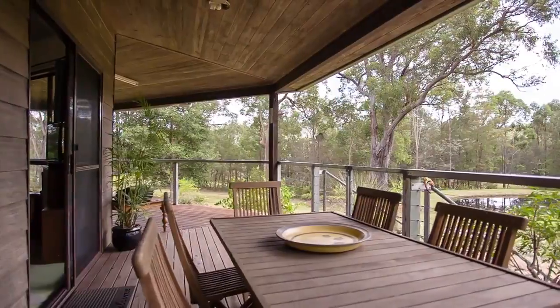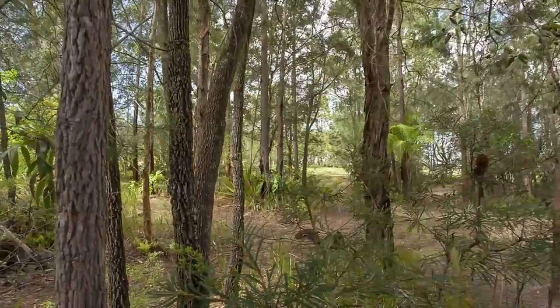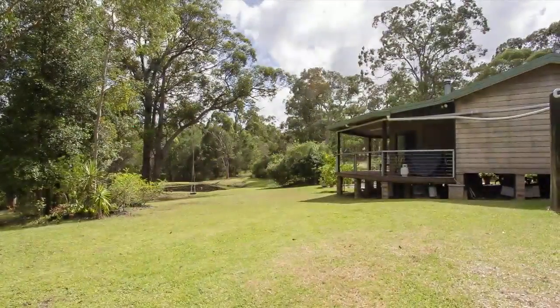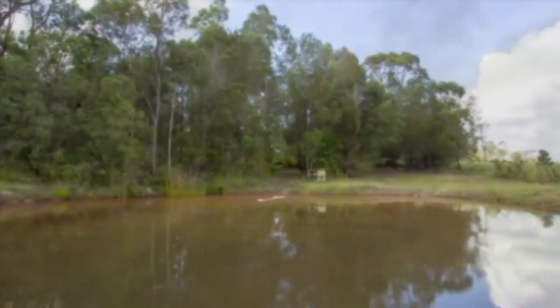Relax with a cover on the deep shady veranda whilst you watch the kids play outside. With over six acres, there's plenty of room for pets and kids with motorbikes. The property has plenty of water with dams and strategic irrigation.